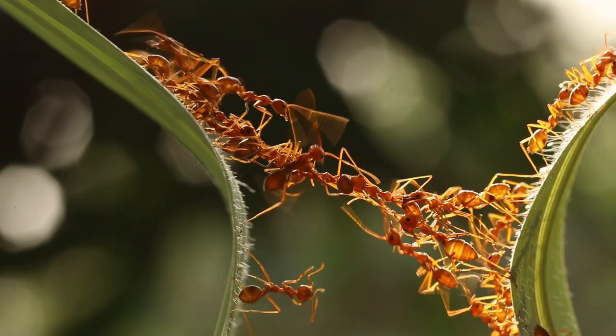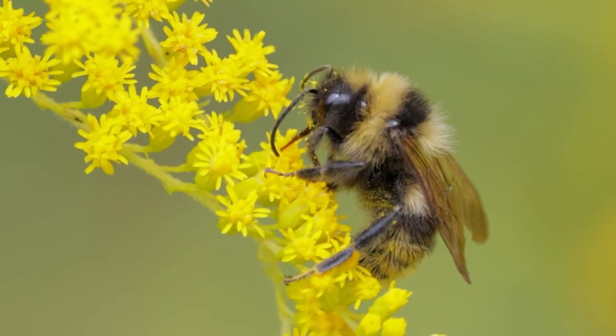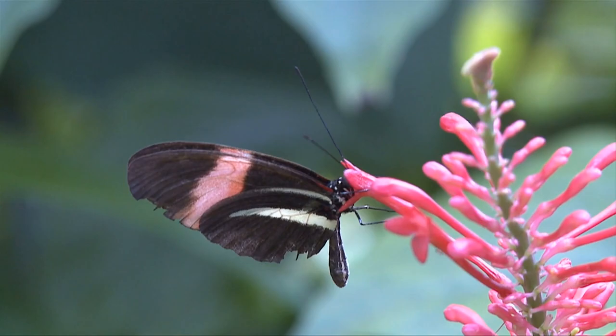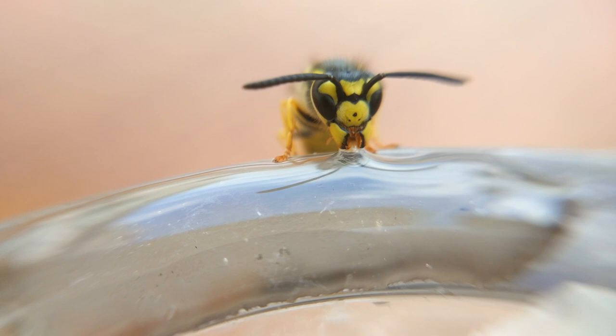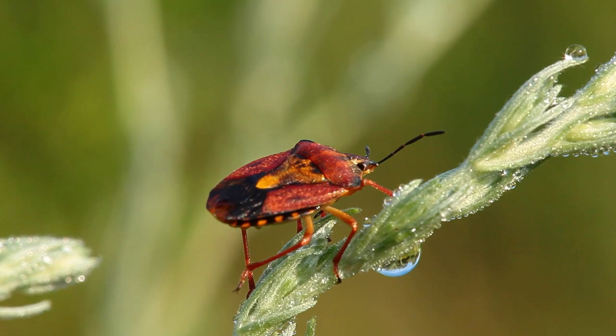Welcome to the realm of the most diverse group of animals on Earth — insects. These tiny creatures, often unseen or overlooked, are vital parts of the ecosystem, and there's so much more to them than meets the eye. Let's delve into their fascinating world.